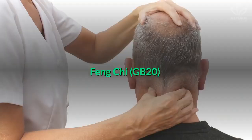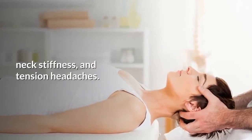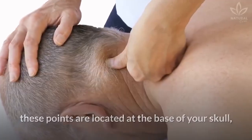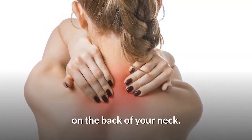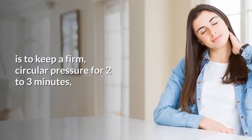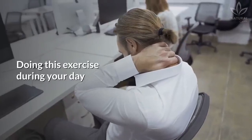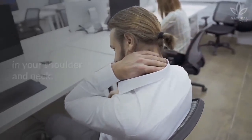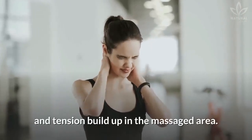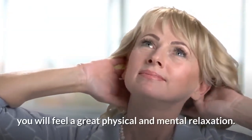Feng Chi, GB20. The acupressure points GB20 help relieve shoulder pains, neck stiffness, and tension headaches. Also known as conscience portals, these points are located at the base of your skull, in between the perpendicular muscles on the back of your neck. The distance between them depends on your body size. The right way to stimulate these points is to keep a firm, circular pressure for two to three minutes, many times throughout the day. Doing this will relieve chronic and acute tension in your shoulders and neck, releasing all the stress and tension built up in the massaged area. As soon as you release all this pressure, you will feel a great physical and mental relaxation.